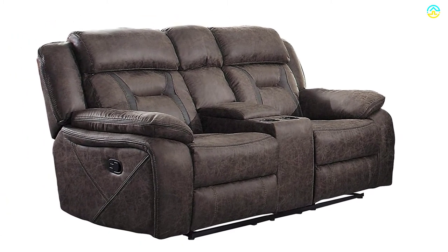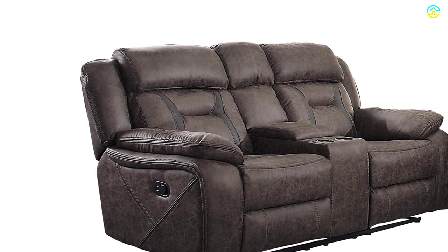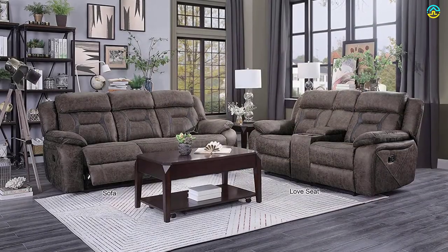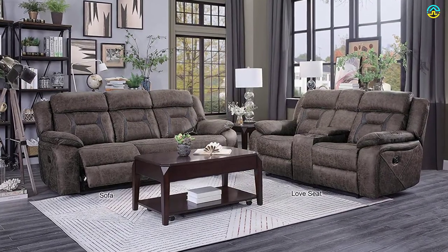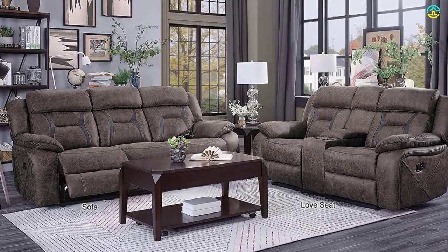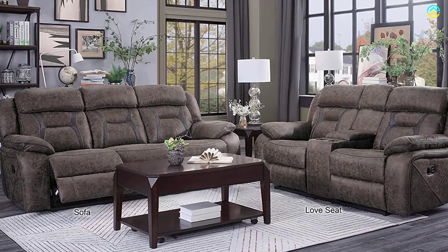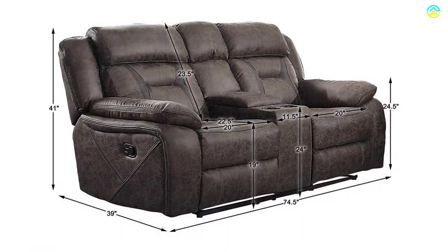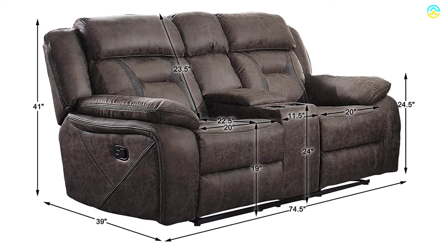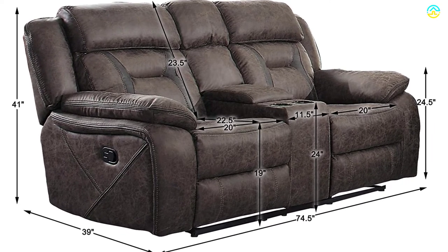The unit requires assembly after delivery. The manual mechanism system takes the user from seated to a reclined position in an easy motion, and the glider chair reclines completely. This 41 x 76 x 39 inches product weighs 183.6 pounds. The two-seat capacity loveseat creates an optimal space for relaxation time.